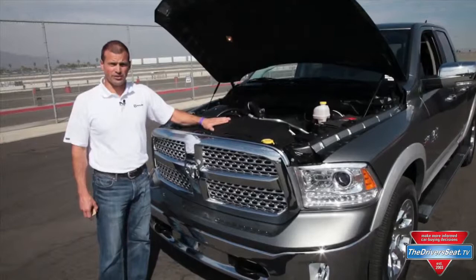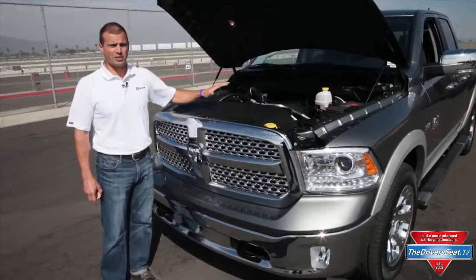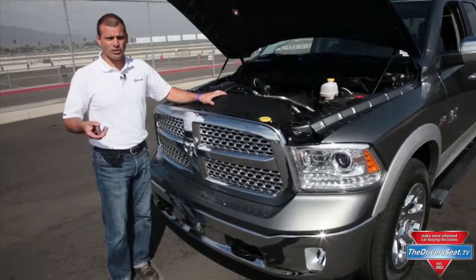One of the other engineering efforts in the 2013 Ram 1500 is the powertrain story. New Pentastar 3.6-liter V6 engine with a standard 8-speed automatic transmission — a very clever transmission. That combination gives us best-in-class fuel economy of 18 city, 25 highway.